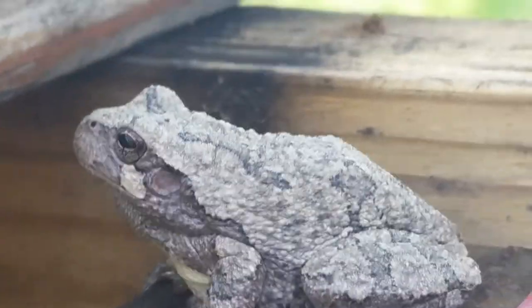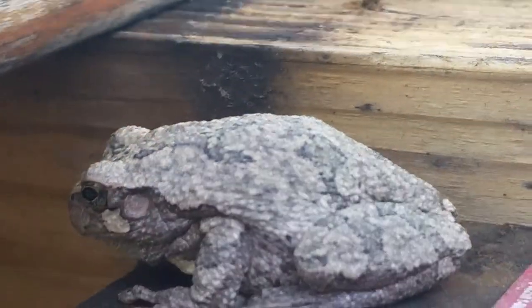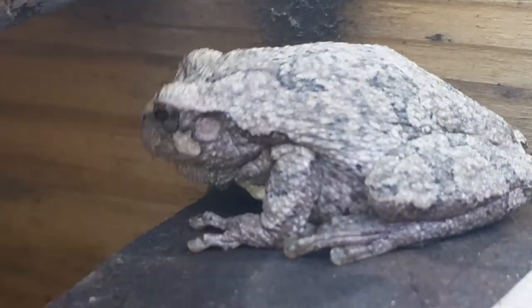Hey guys it's Ruby here. I just found this tree frog. Look at him. It's beautiful. It's a yellow belly tree frog — is that what he is? A yellow belly tree frog.